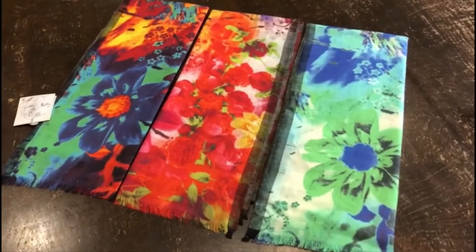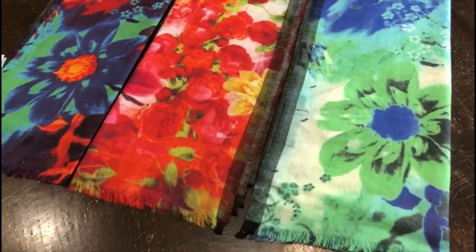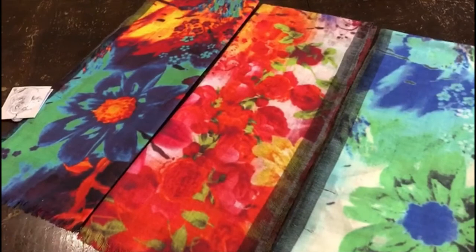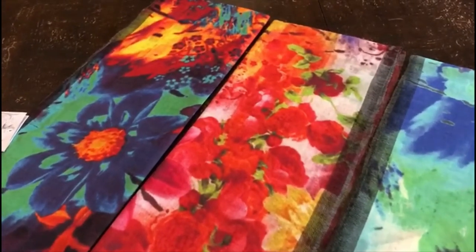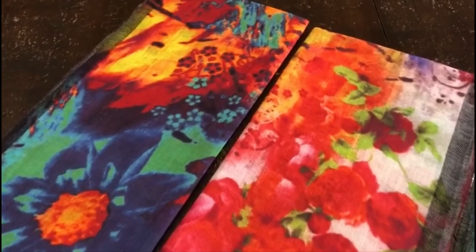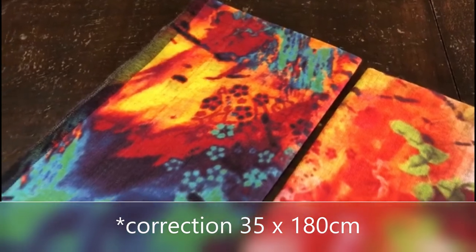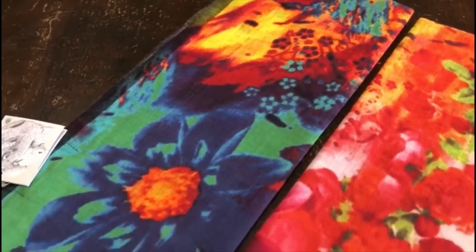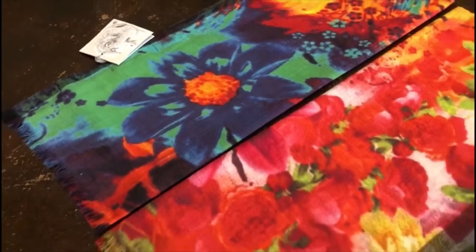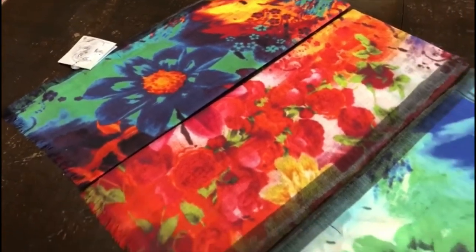A twill weave is always very soft, very good next to the skin. It's a very bright abstract floral pattern, again echoing the floral theme of the season. Soft and light — 18.5 to 20 micron wool. The size is 50 by 180 centimetres and the price is $25 plus GST. There are three colours: firstly the red, secondly the orange and thirdly the green.